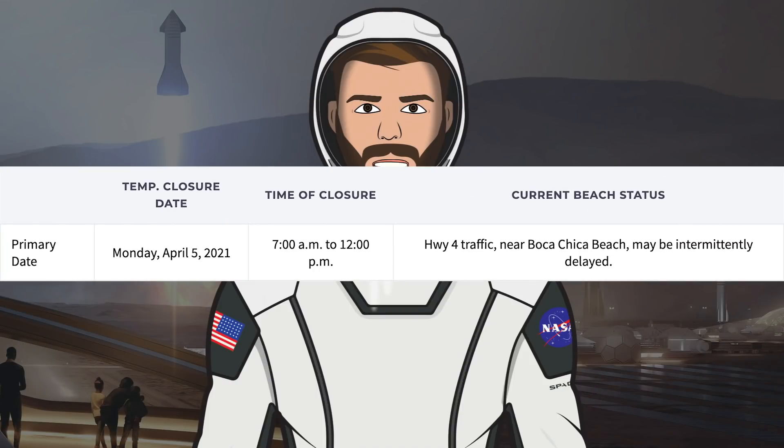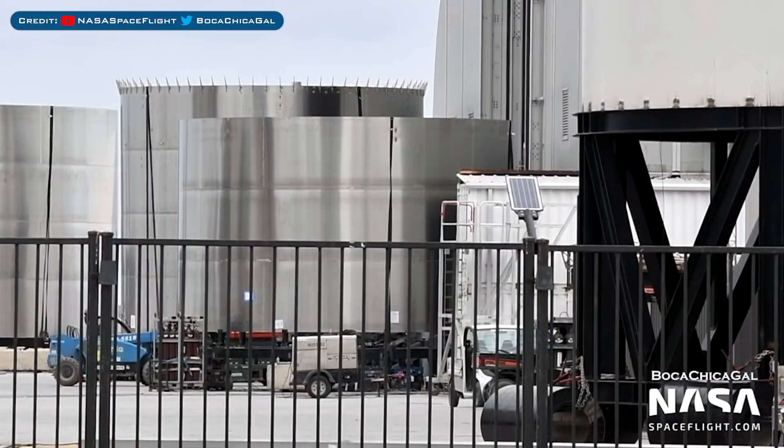SpaceX have also got a road closure for tomorrow, Monday the 5th. This is possibly for the rollout of Starship SN15. Super Heavy Booster No. 3's afterskirt has also been spotted.